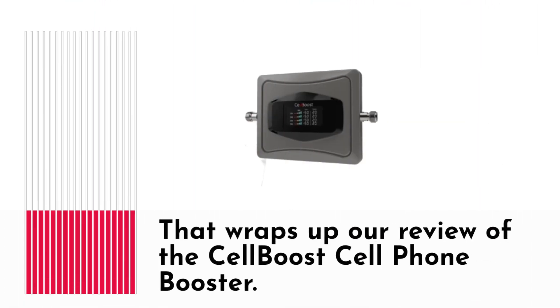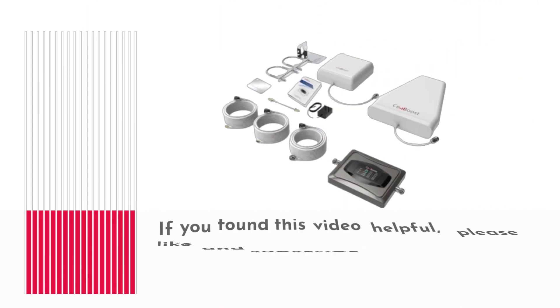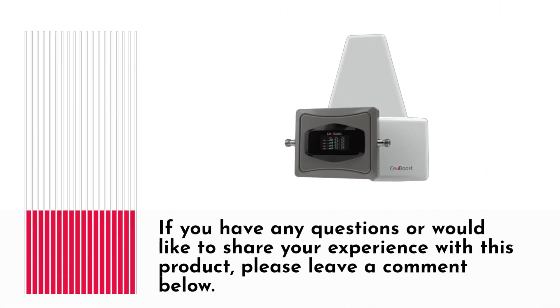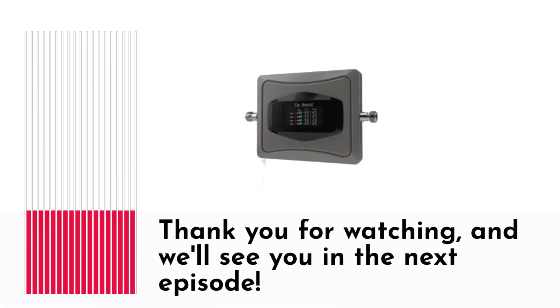That wraps up our review of the Cell Boost Cell Phone Booster. If you found this video helpful, please like and subscribe to Product Critique for more in-depth product reviews and critiques. If you have any questions or would like to share your experience with this product, please leave a comment below. Thank you for watching, and we'll see you in the next episode.